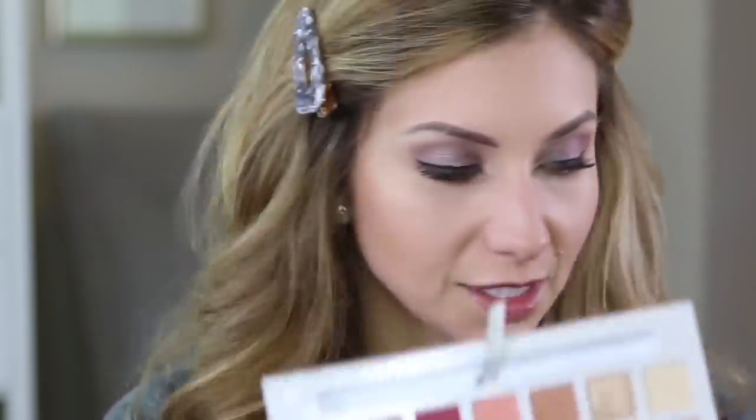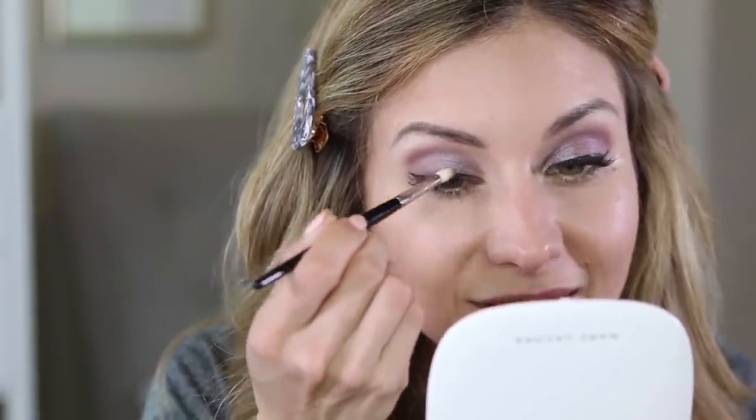To prevent transfer, I'm going to take a dark shadow and just set the eyeliner — kind of like setting your foundation with powder. Ideally you'd use a black shadow to keep the integrity of the black liner, but since I don't have black, I'm going to use the next darkest shade in the palette, which is a really dark espresso brown. I'm using the PO7E brush — it's like the perfect precision crease brush, tiny and dense. I'm going to use just the tip of it and run it right on top of that liner to set it, so I don't get any black liner transferring into my crease later.